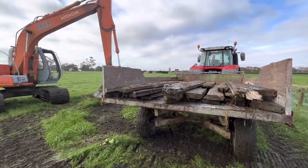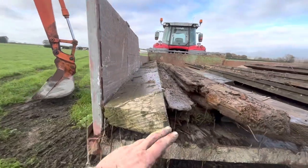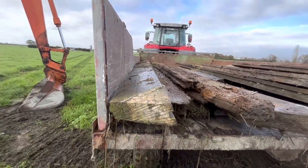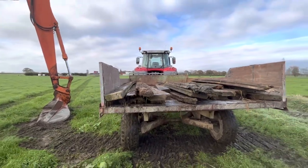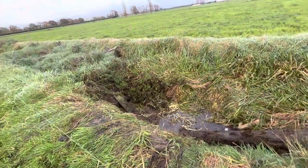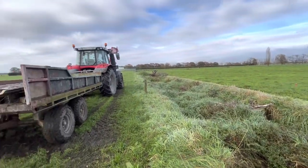As Dad would say, six by two - which is literally half the size of these buggers. These are eight by fours. Six by twos are ten dollars a metre, so imagine what these big fellas are per metre. There's a couple in there but they're rotten - I wouldn't worry about those.